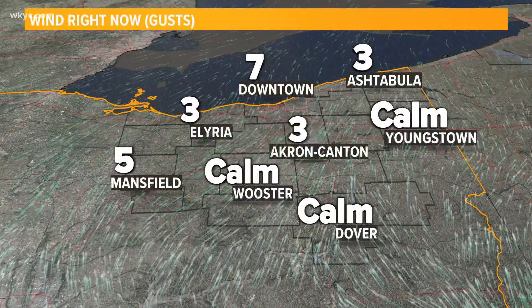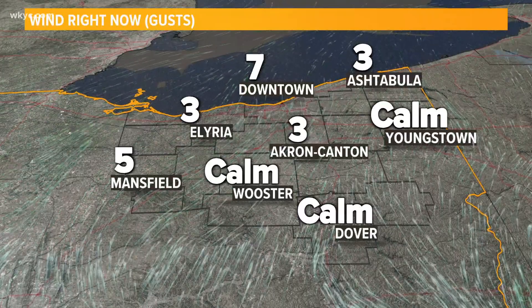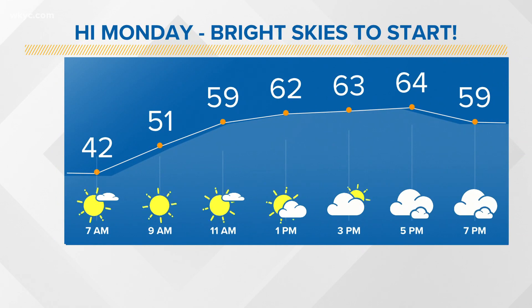So it is going to be just a few degrees above normal. Enjoy because that's going to be changing real fast. Winds are at 5 to 10 miles an hour sustained right now and calm inland. They will also increase as we head into the afternoon, southwest about 10 to 20.